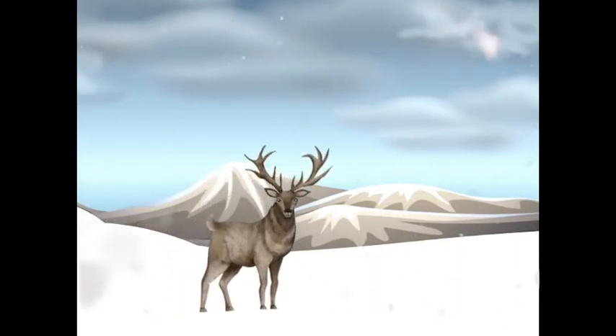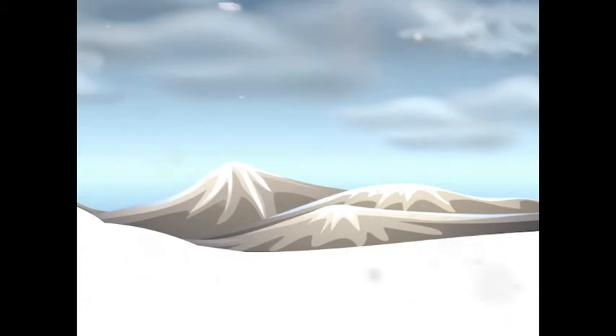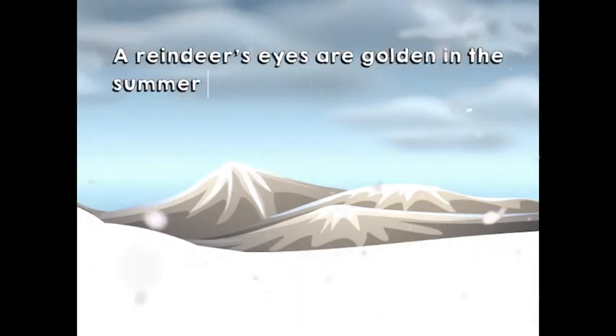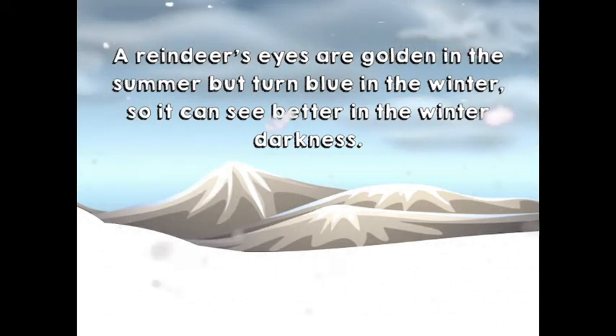Look! What is it? A reindeer. A reindeer's eyes are golden in the summer but turn blue in the winter, so it can see better in the winter darkness.